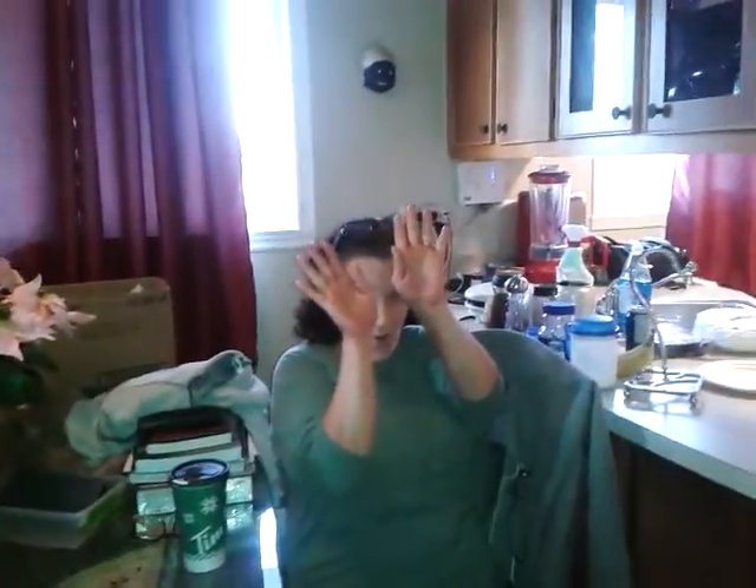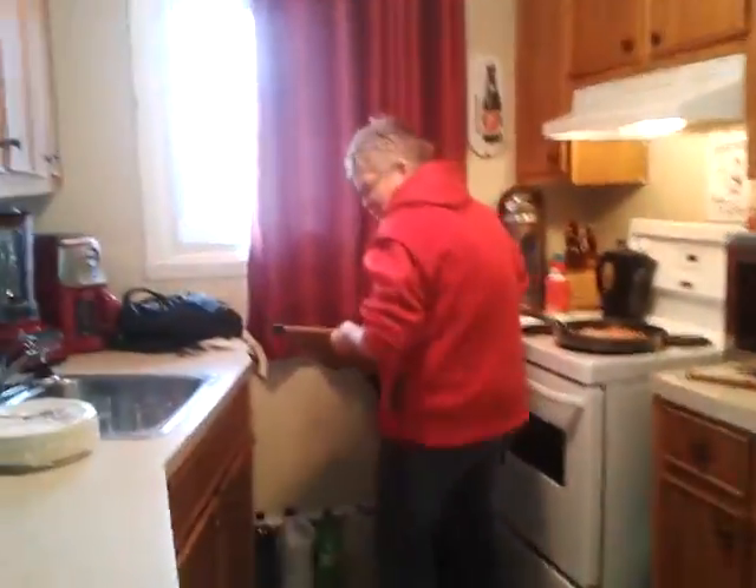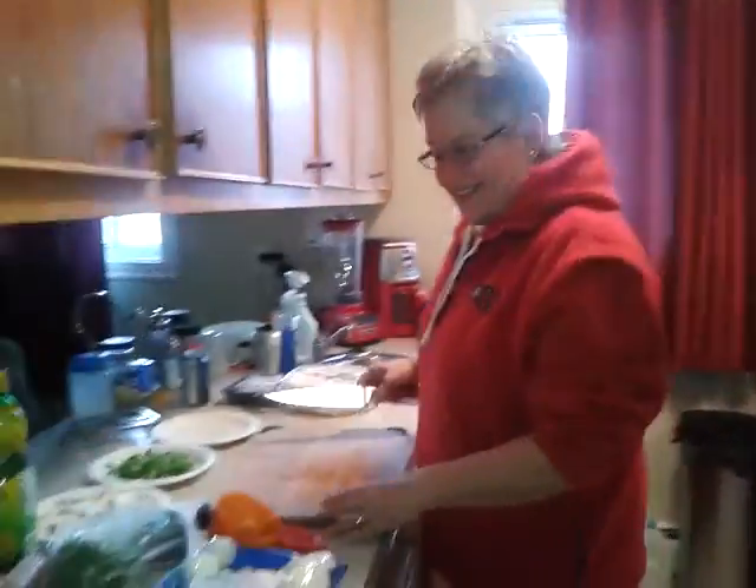Hi, say hi Bridget. Hi everybody. It's Jeanette. She's our cook. She's making homemade pizzas. There's her homemade dough, pizza dough.